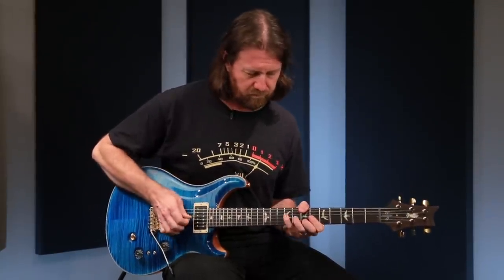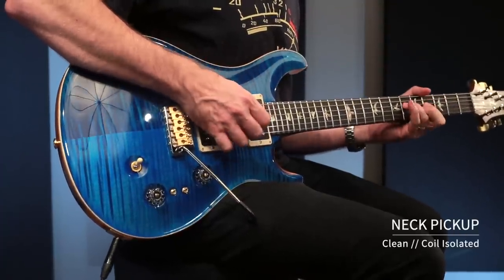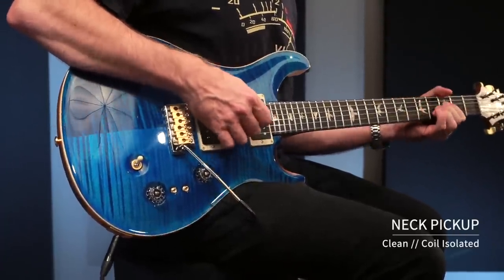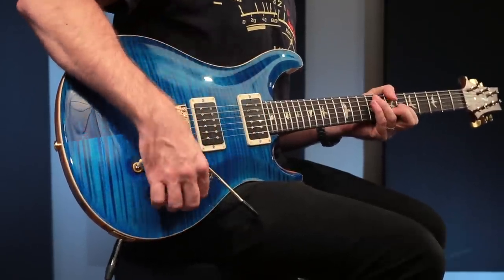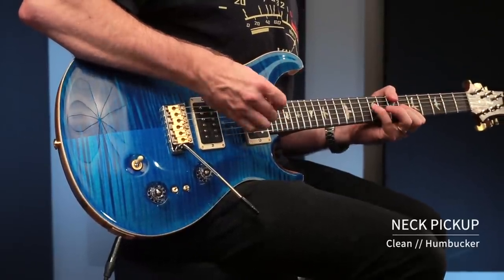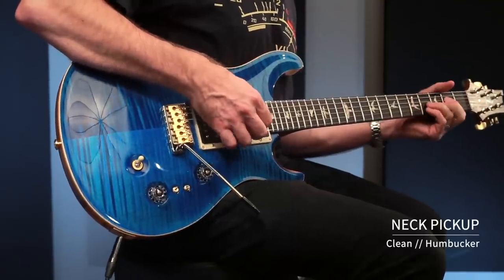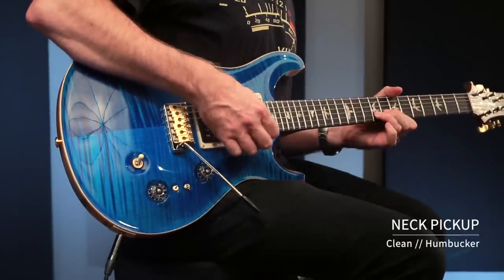And now, lastly, our two neck sounds — first as a single coil, and as a humbucker.